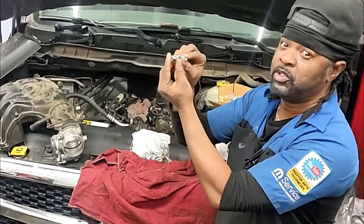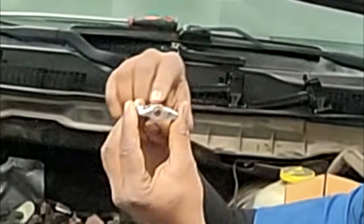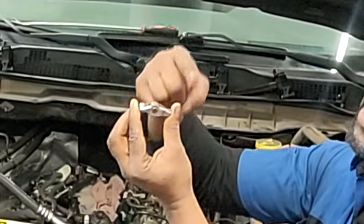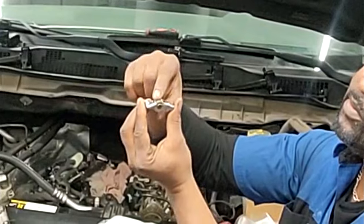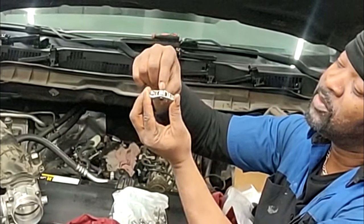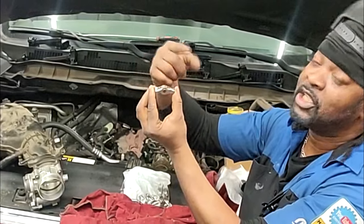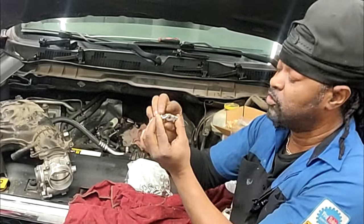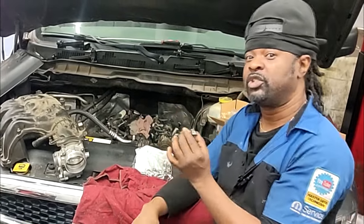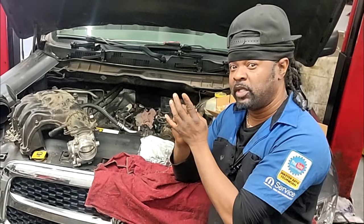It fell apart. The needle bearings inside this roller bearing decided to come out, which made this roller bearing fail. So when the camshaft goes round and round, all it was pressing on was the outer edges of this rocker arm, because the bearing had dropped. The cam lobe just got chewed away and ate into this rocker arm, which in turn ruined the rocker arm.